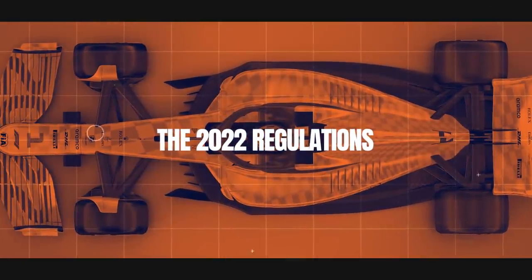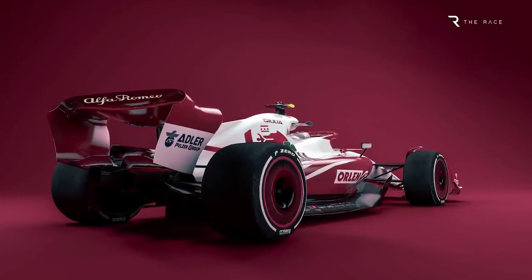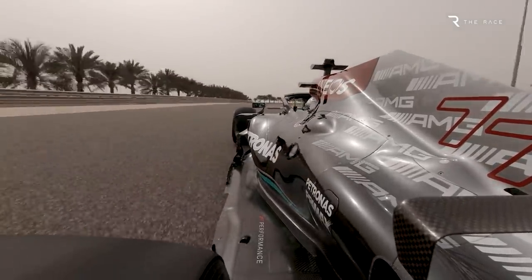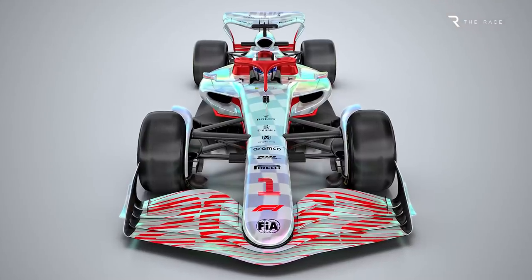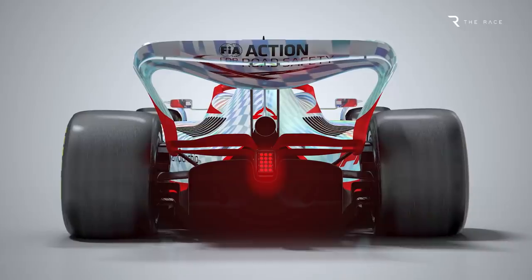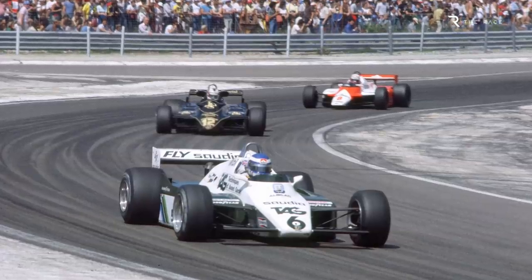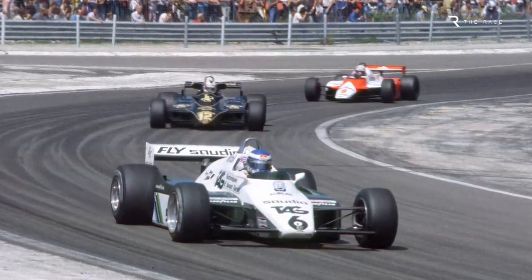The 2022 technical regulations herald a dramatic transformation for every aspect of Formula One cars outside of the power units, the architecture of which will remain fundamentally the same until the next generation engines are introduced in 2026. This means the whole aerodynamic concept of the car is transformed. The addition of two Venturi tunnels, one on each side of the car, means the return of full-on ground-effect aerodynamics for the first time since 1982, although it's important to note that ground-effect has been utilised in a more modest way in the interim.